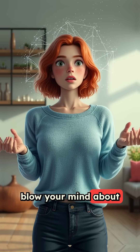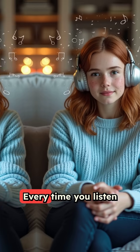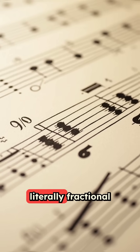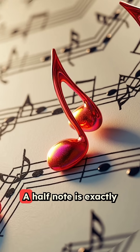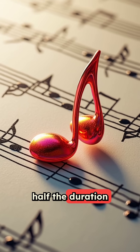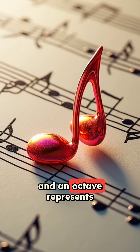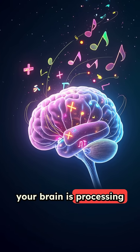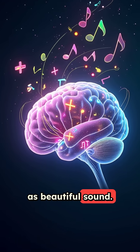Here's what will blow your mind about fractions in real life. Every time you listen to music, you're experiencing fractions in action. Musical notes are literally fractional relationships. A half note is exactly half the duration of a whole note, and an octave represents a two-to-one frequency ratio. When you hear harmony, your brain is processing mathematical fractions as beautiful sound.